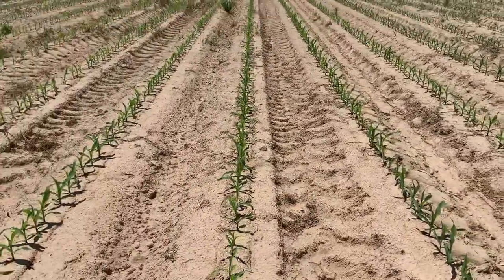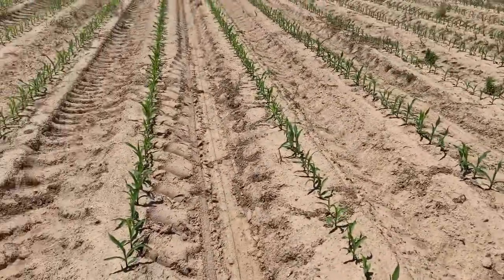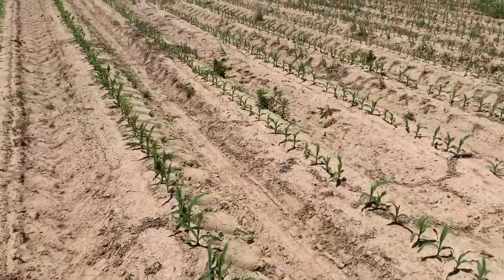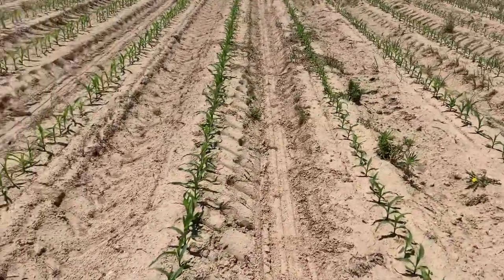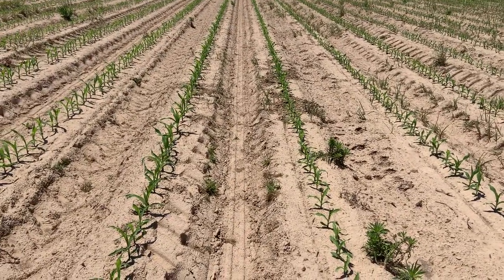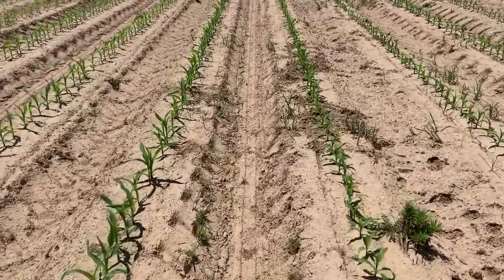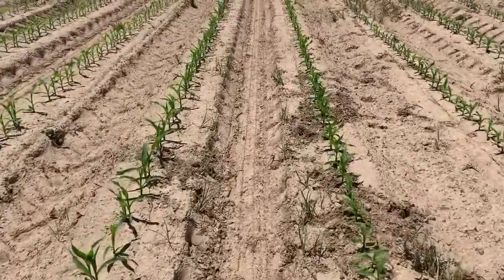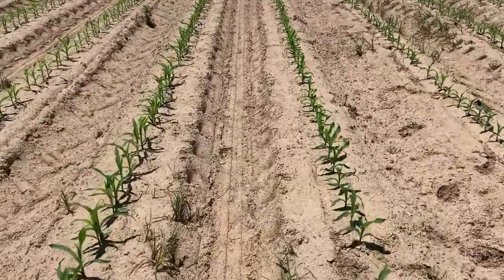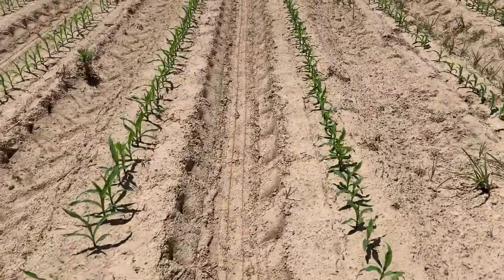We're sitting at three-collar corn, and with a little chance of rain possibly in the forecast for most of next week, maybe it's a little early, but he's going to try the split side dress application this year. At three-collar corn, we're going to go ahead and see if we can get some more nitrogen out in front of a couple of showers next week.